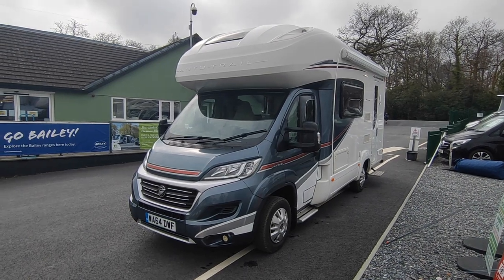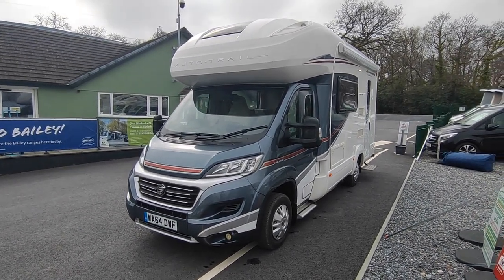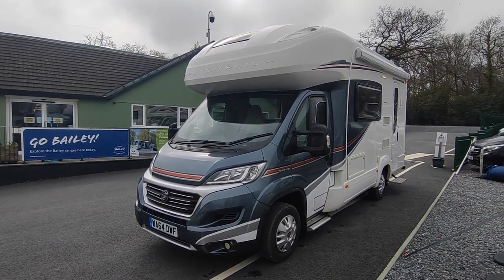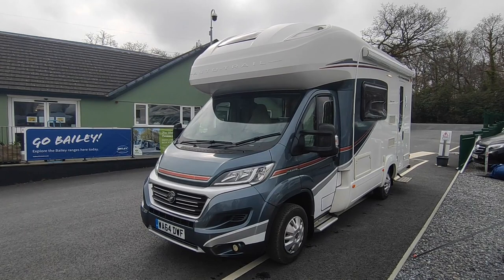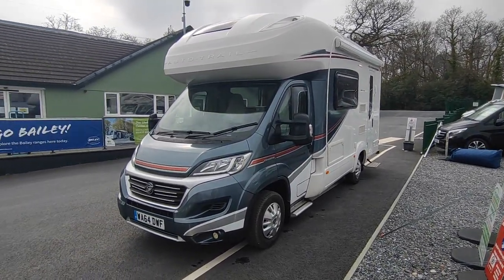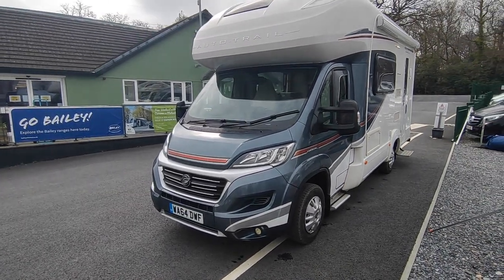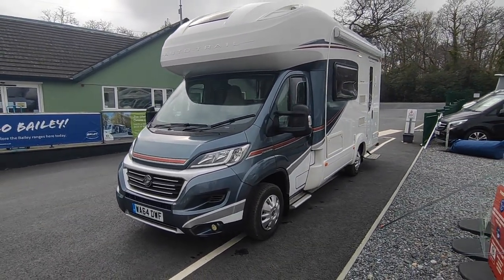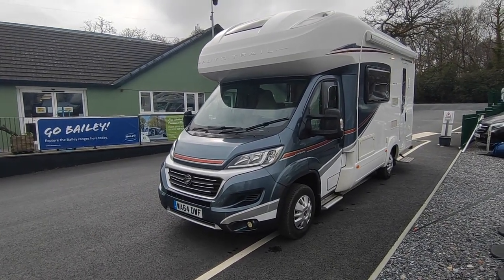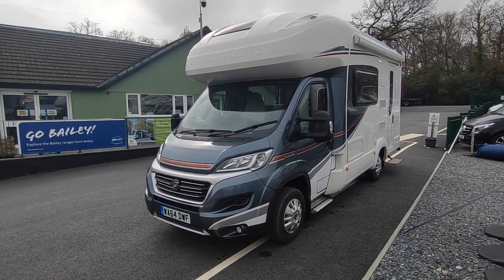Hi, this is Highbridge Caravans Devon Branch, and on this absolutely fine spring day we're doing a quick walk-around video on this absolutely fine Auto Trail Imala 620. This is one we just bought this morning, so it's not even made it onto the forecourt yet. It's a van we've sold previously and been lucky enough to buy back. It's a 2015 Auto Trail Imala 620 on a 64 plate but 2015 registered.